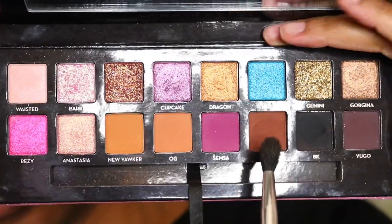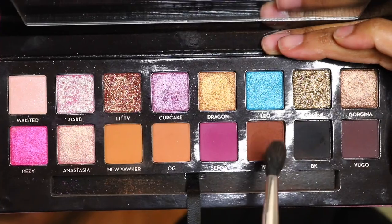I'm going to go back into the shade 1988 and blend this out just a little bit more right over the black, just so we can have a really nice gradient.